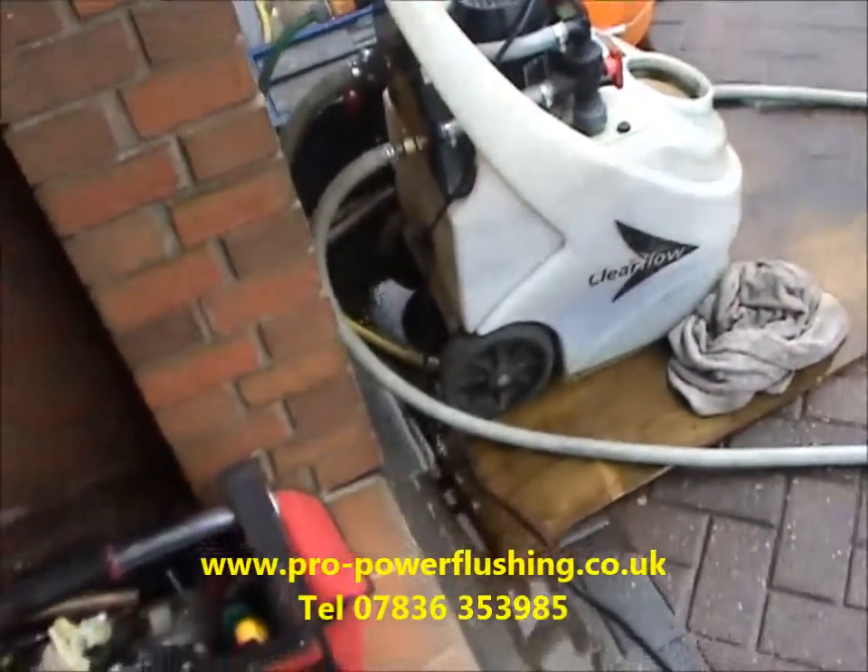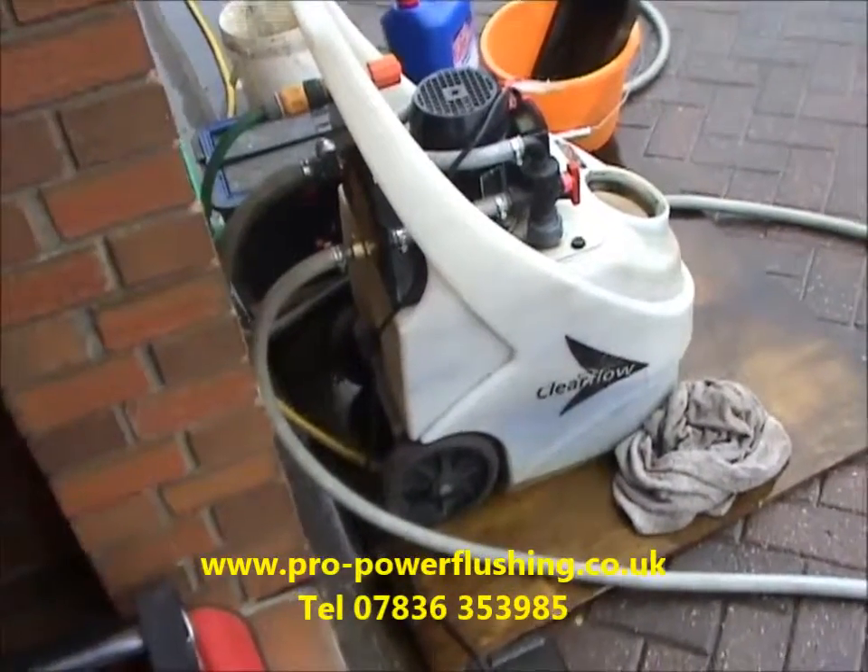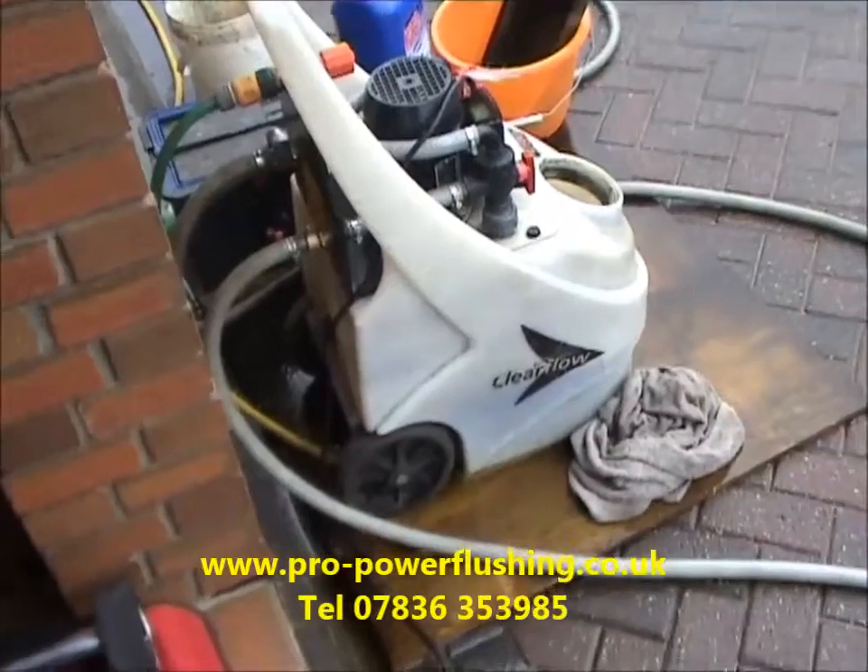This is the only way to get it clean: professional power flushing, in the way what we're doing. We've gone in through the pump — we've got a pump adapter on there — to get the best possible flow around the central heating system. It's all done 100% properly.